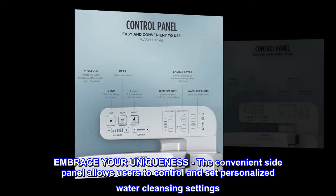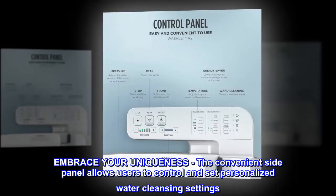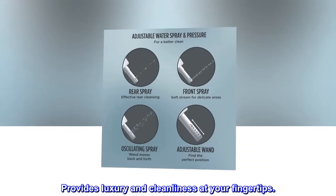Embrace your uniqueness. The convenient side panel allows users to control and set personalized water cleansing settings. Provides luxury and cleanliness at your fingertips.